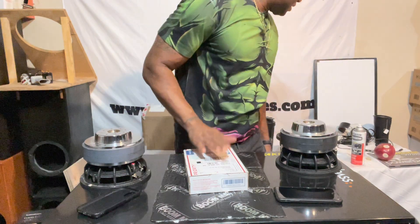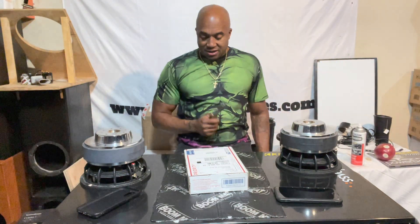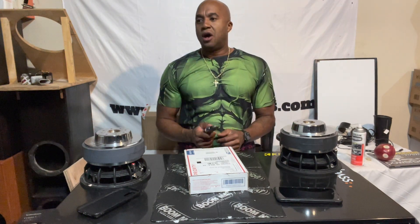What's up, y'all? I've been waiting on this to come for a while because I wanted to get a way of quantification of the different subs while I put them inside a box. Instead of me just saying this is loud, this is deep, this is low — this is one way we can just measure it.